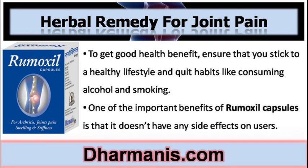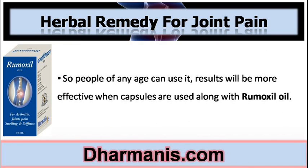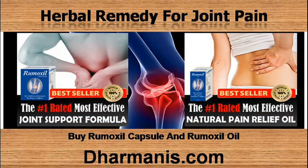One of the important benefits of Remoxyl Capsules is that it doesn't have any side effects on users, so people of any age can use it. Results will be more effective when capsules are used along with Remoxyl oil. Buy Remoxyl Capsule and Remoxyl oil from the website.